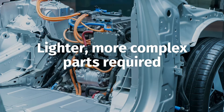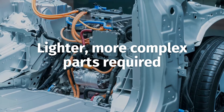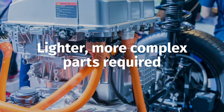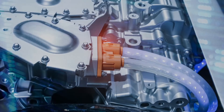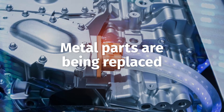Automakers require several EV thermal management system parts, including electric water pumps and coolant control valves, to be lighter and meet highly complex design requirements, prompting manufacturers to replace metal with high-quality engineering thermoplastics.